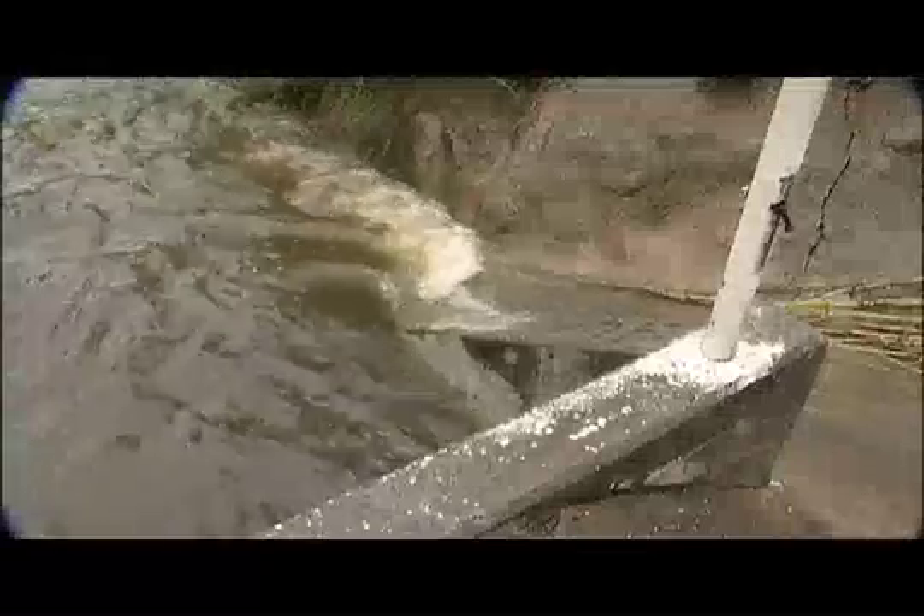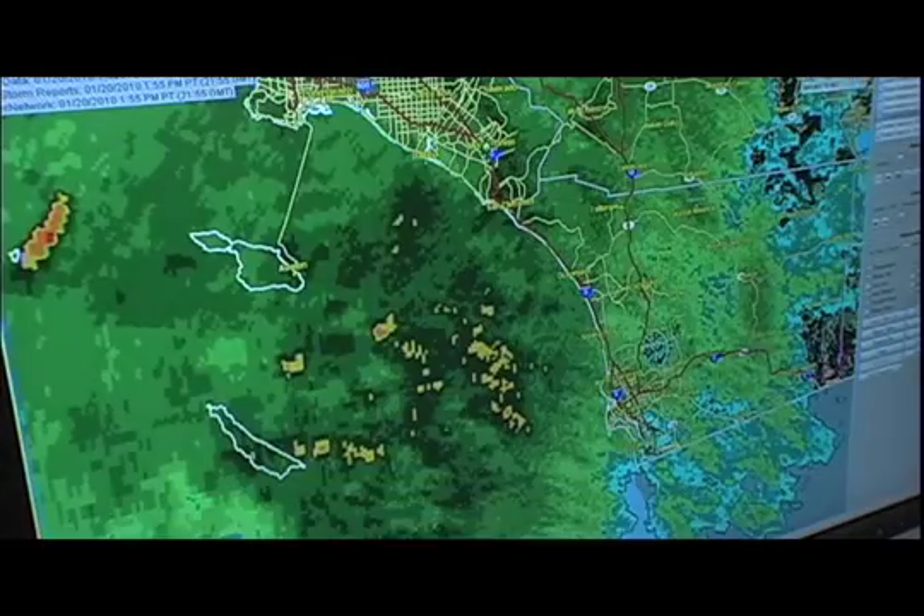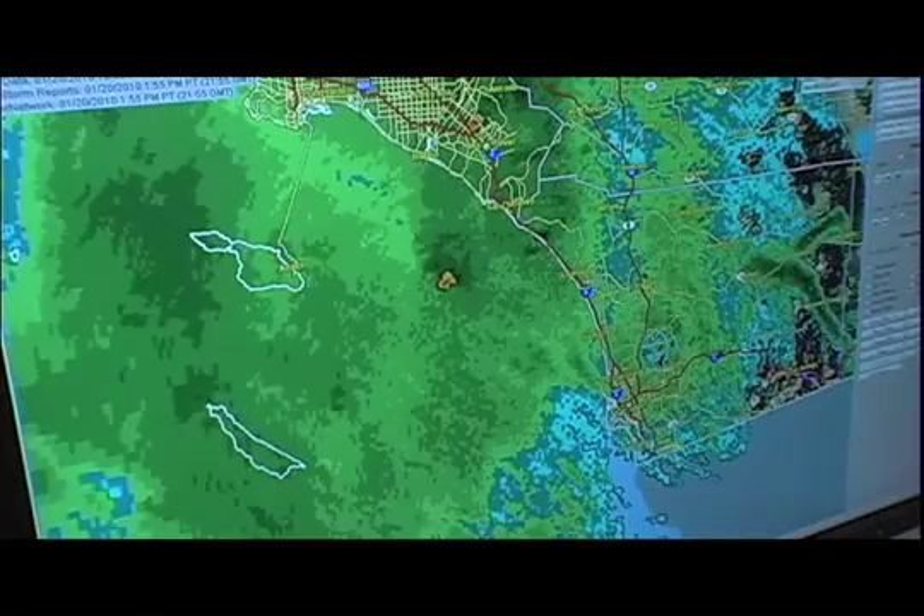If the storms get heavy enough to open up the emergency operations center, then they'll have one of our representatives over there. I'll be here in the office, feeding information to the emergency operations center to help them make decisions on what to do.